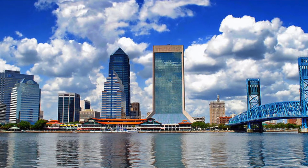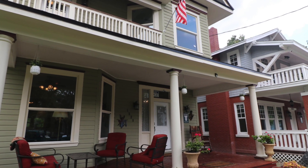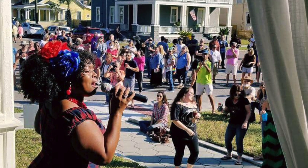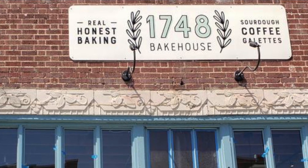An iconic image of Springfield is probably, as you're leaving Springfield on Main Street, the Jacksonville skyline. Or maybe it's a beautiful front porch with an American flag waving. It's a close-knit community bonded by frequent community events. You have the ability to walk from your front porch to a restaurant or brewery.